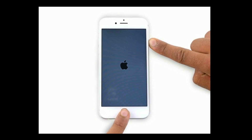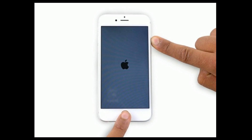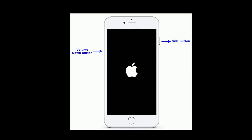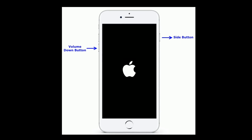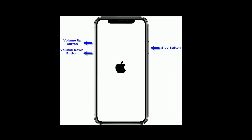Solution 5 is force restart. If you have an iPhone 6 or 6 Plus, press and hold the home button and side button at the same time until you see the Apple logo. If you are using iPhone 7 or 7 Plus, press and hold the side button and volume down button at the same time until you see the Apple logo.